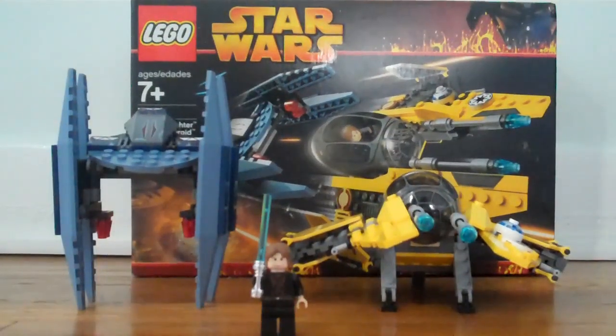Hey guys, this is Rex Productions 3211, showing you a LEGO Star Wars review on the Jedi Starfighter and Vulture Droid. It contains 202 pieces, the age is 7 and up, and the set number is 7256.